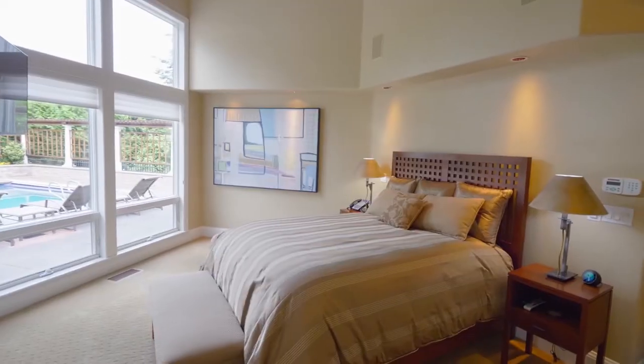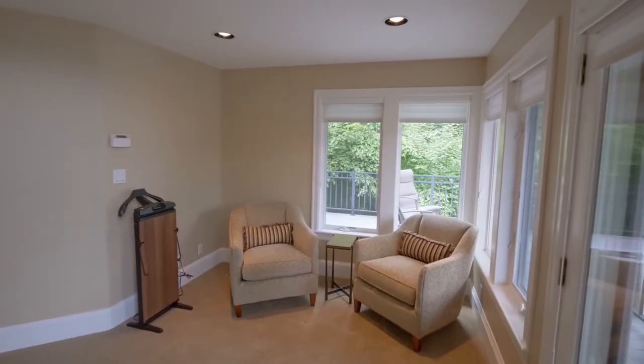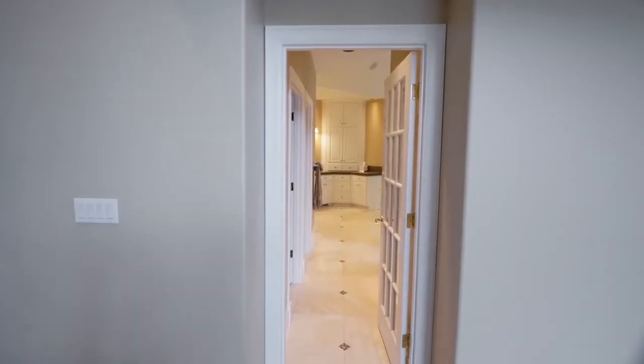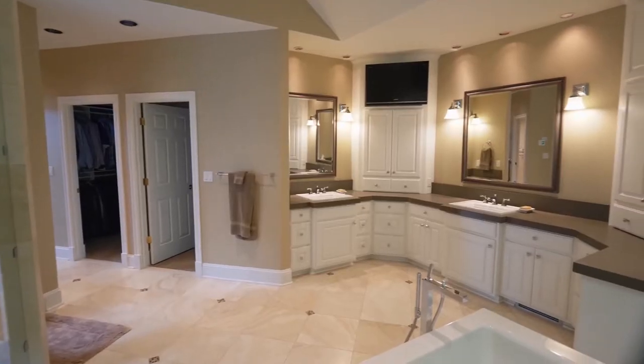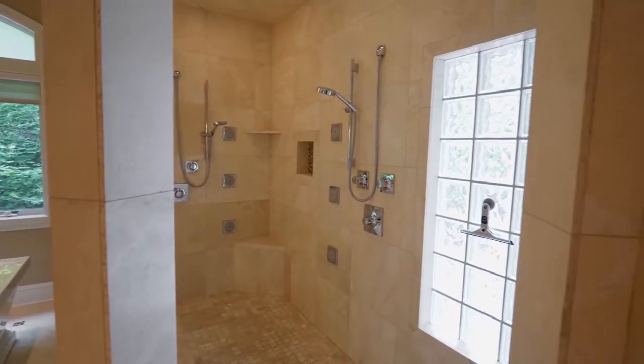A luxurious main level master suite is a perfect place to wake up, just outside the pool, with a sitting area and its own private deck. Unwind in the dreamy custom bath with heated floors, a quartz double vanity, separate tub, and an extra-large double walk-in shower.